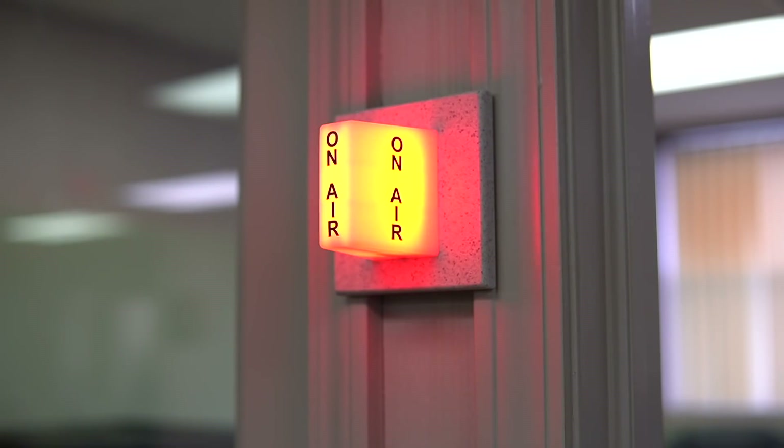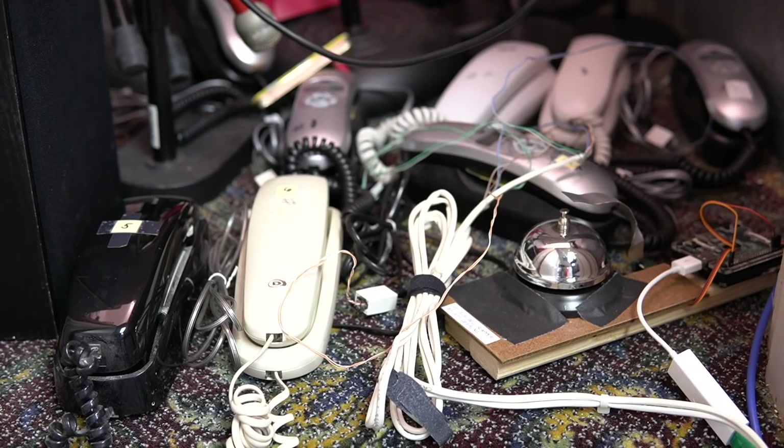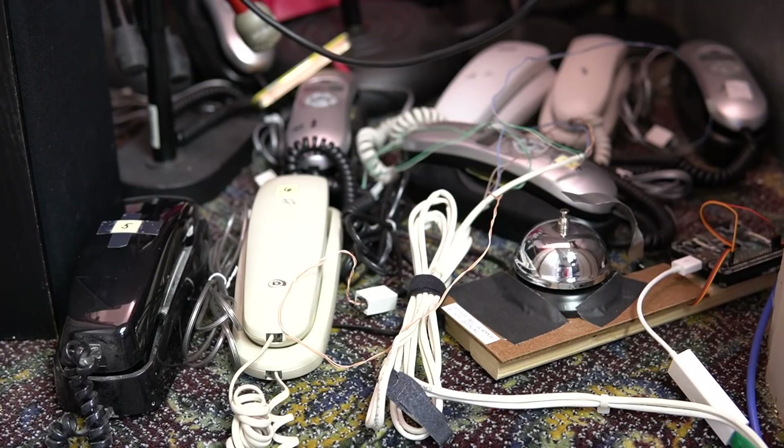Last year I helped a local non-profit radio station with their Radiothon to help them raise money to stay in operation. When someone called in to make a donation, you could hear the phone ring in the background. But when someone made an online donation? Nothing. And as a citizen of the digital age, I couldn't have that — I actively avoid talking on the phone and I'm sure there are dozens of us who'd rather donate online.